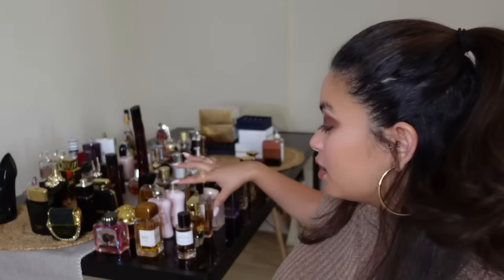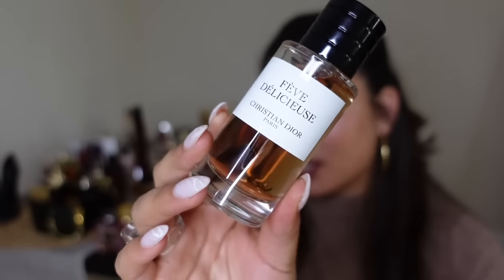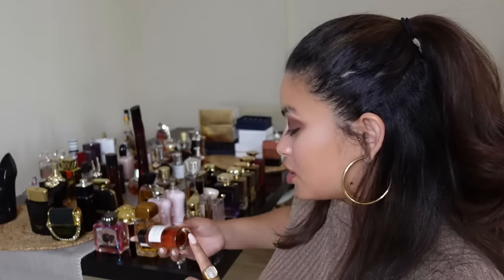Starting off with Fève Délicieuse from Christian Dior — this is so delicious. It's a little waxy, a little makeup-y, very comforting and almondy. Super sweet and soft, I love this for a bedtime scent. I have the small bottle, I believe 40ml, and I'm actually glad they make smaller bottles because I really don't need the big one.